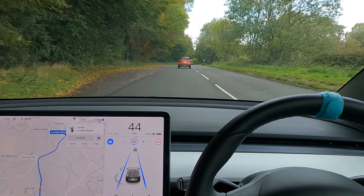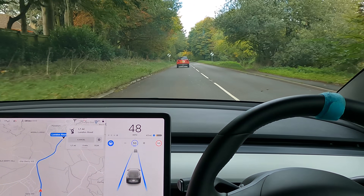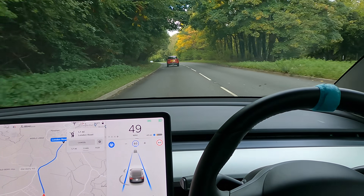Here are our national speed limit signs. On a two-way road like this, that means 60. Again you can see it's picking that up nicely.